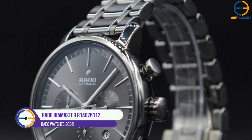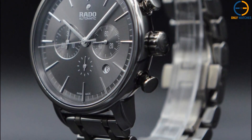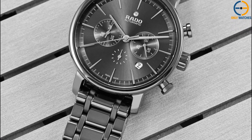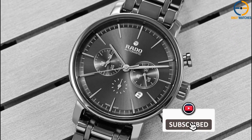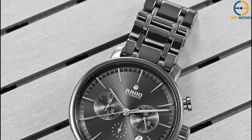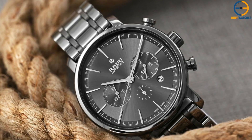Number 3: Rado DiaMaster Automatic Ceramic. Looking for a more athletic and adaptable watch? The Rado DiaMaster is a fantastic pick for informal situations and everyday use. This watch is also a prime example of Rado's never-ending quest for innovation. In addition to its sleek gray appearance, the watch's 45mm plasma-treated high-tech ceramic case is highly resistant to heat and cold, incredibly lightweight, and of course, exceptionally scratch-proof.